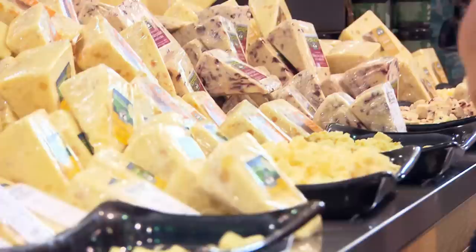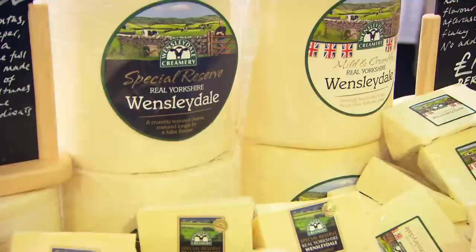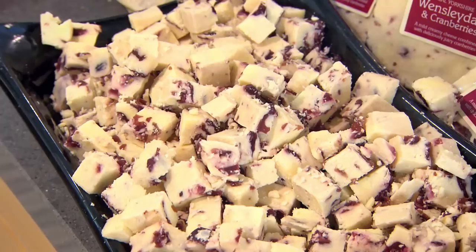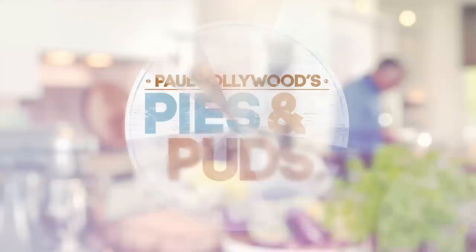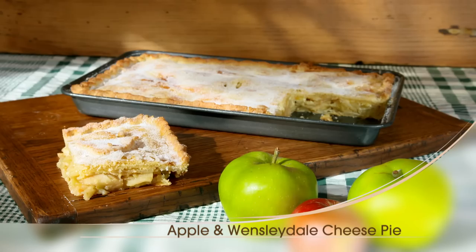Some of the world's tastiest dishes challenge your taste buds with unusual flavour combinations, and although combining apple and Wensleydale may seem like an odd choice, they're actually a match made in heaven. I've decided to use the traditional Wensleydale for my apple pie, and if it succeeds like the Wensleydale and cranberry combo, I'll be on to a winner.